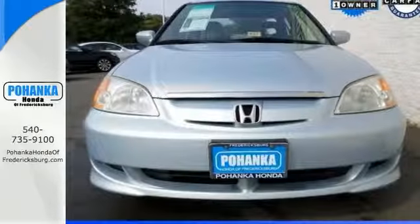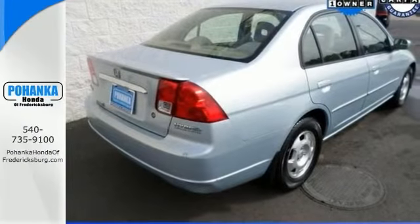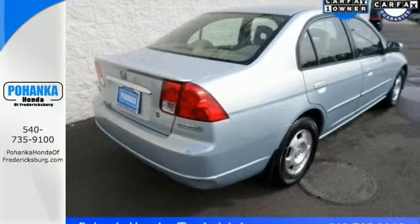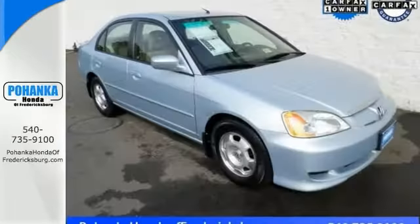The service history is available too. The IMA Hybrid Battery has been replaced. Spark plugs, engine mounts, serpentine belt — the list goes on.